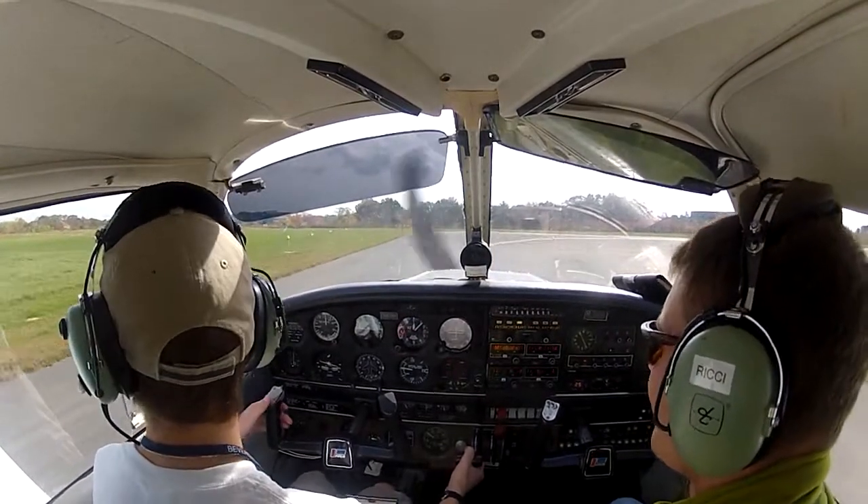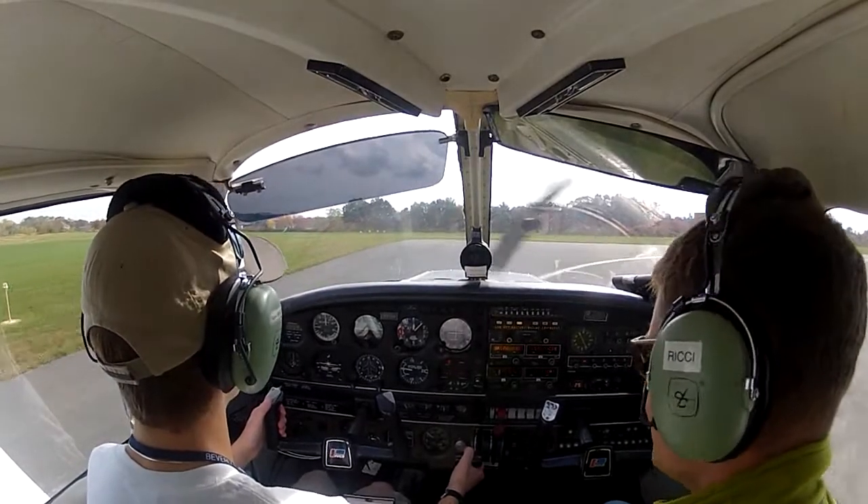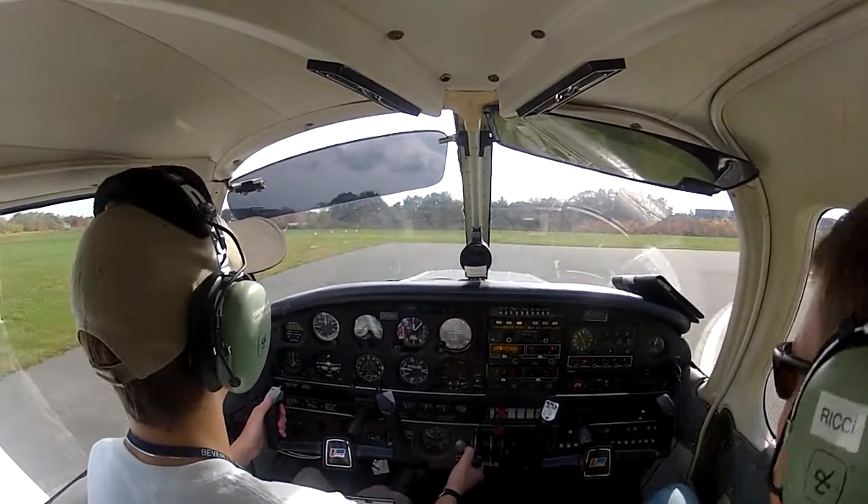Beverly Ground, runway 27, taxi via Alpha, Echo and Hotel, cross runway 34 at Alpha.